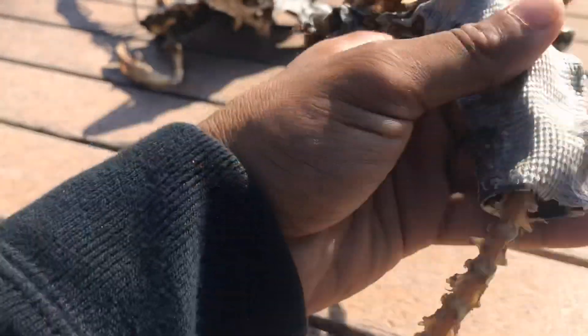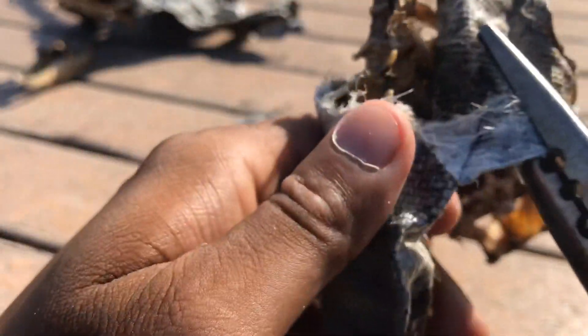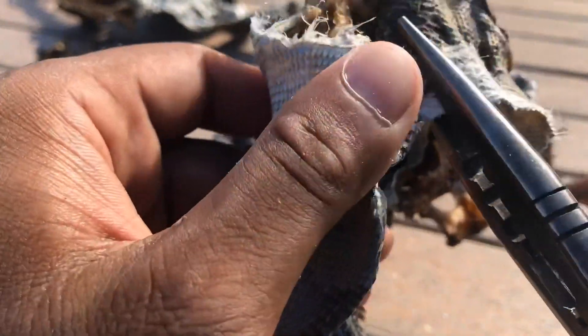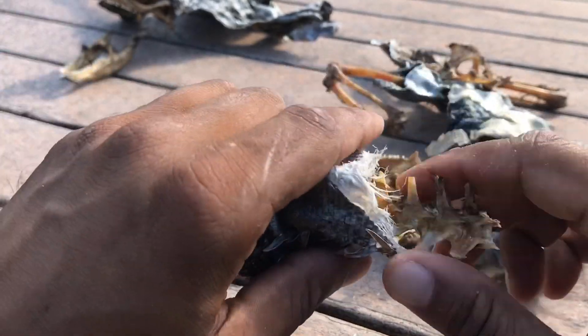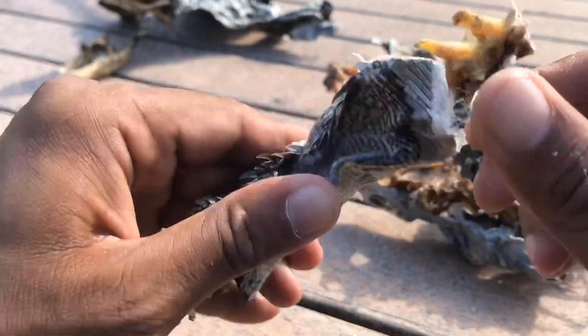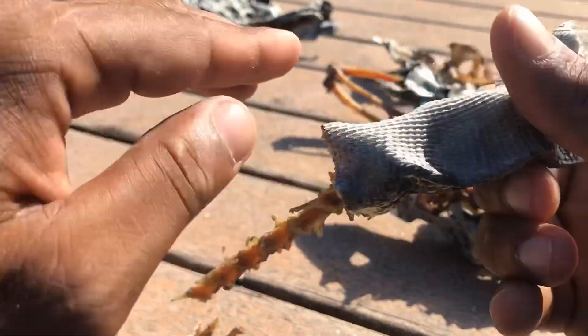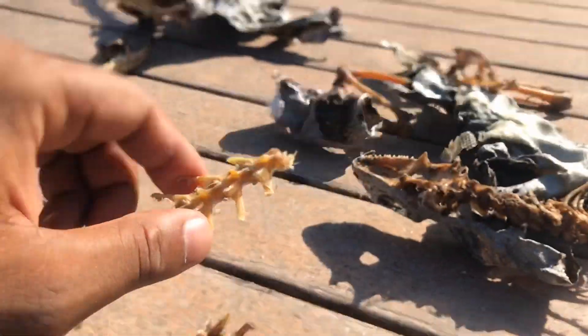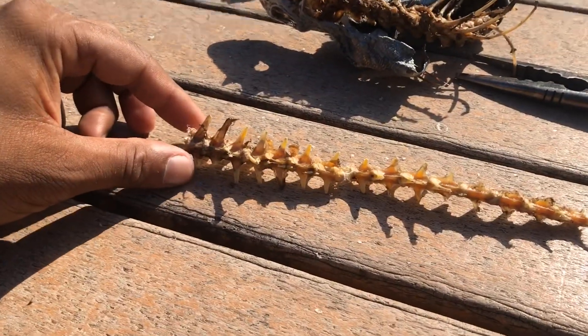We had to break out some pliers to cut through this — I don't have scissors, which would have made this job a lot easier. Let's just grab it with the pliers. Look at that — all those fibers. There we go, we got the tail. Let's unsleeve it and take a better look at the structure of the bones. There we go — we got the tail out.